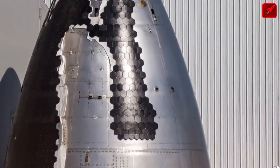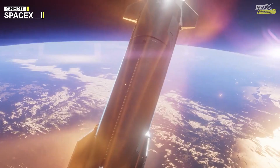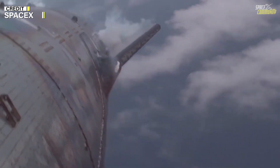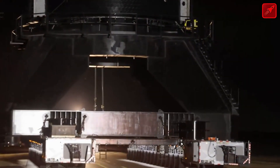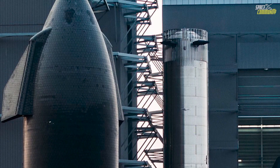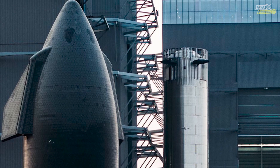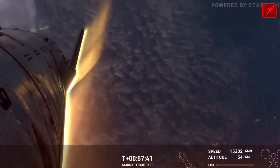Alongside this, SpaceX reinforced the attachment mechanisms of the tiles to minimize the risk of detachment during flight. These improvements were rigorously tested on Starship prototypes such as Ship 33, which marked the debut of Starship's FE-2 generation. These iterations feature denser tile coverage and an optimized layout designed to eliminate gaps that could expose the spacecraft's hull to heat. The prototypes underwent extensive cryogenic pressure and stress testing at SpaceX's Starbase facility in Texas to ensure their performance under extreme conditions.